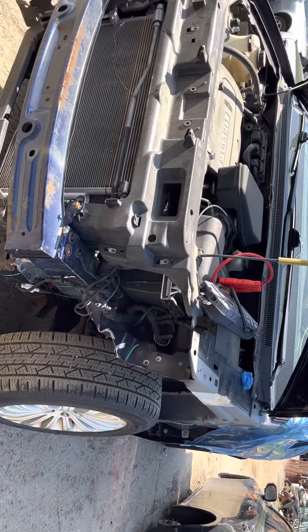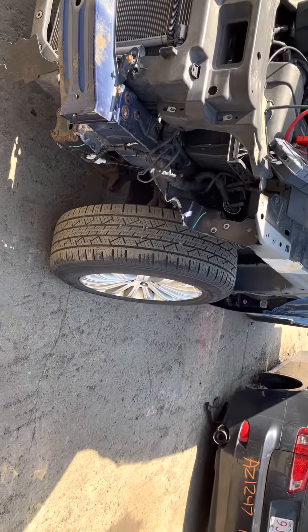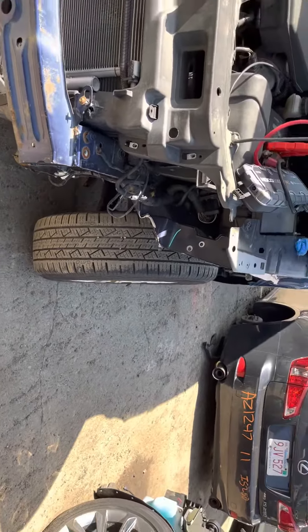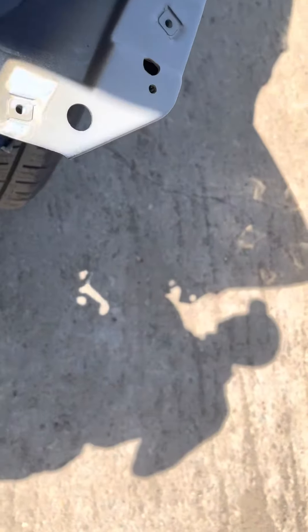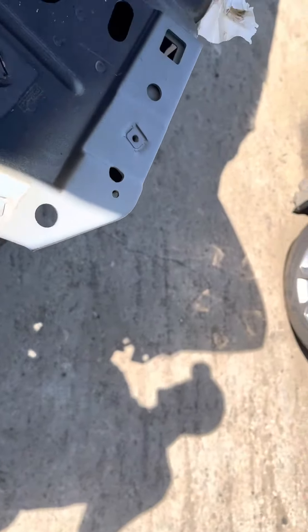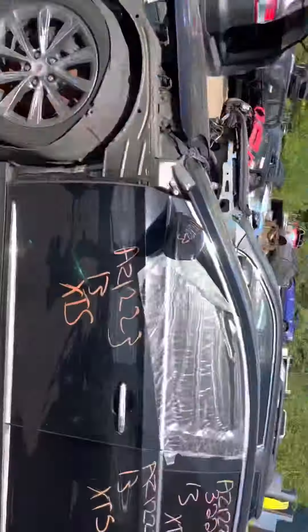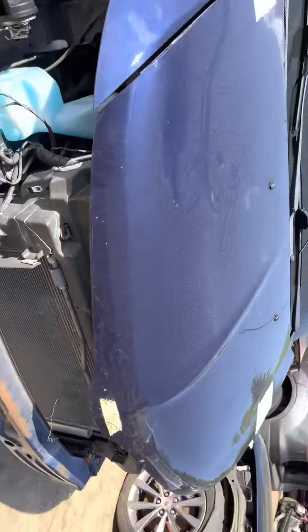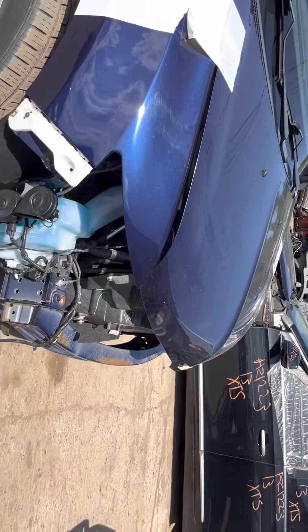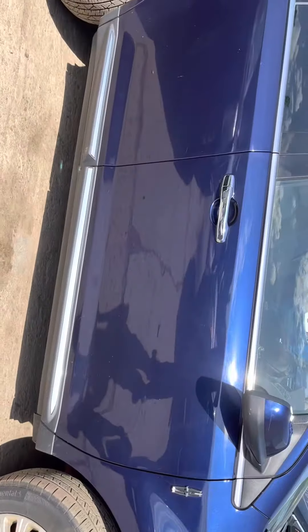2011 MKS — car starts, no front end, wheel is bent the other way at a bit of an angle. Hood is a little bent, fender looks usable for a repair. Doors are good.